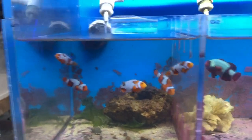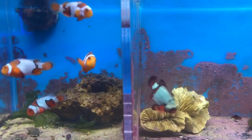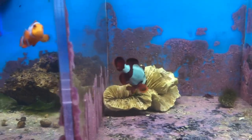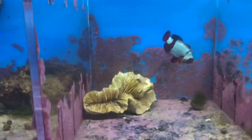Right here we got the platinum blue lightning maroon clownfish. Look at that — see the hint of blue in them. A lot of people love the blue in clownfish, and I do personally as well. That is just a gorgeous clownfish.